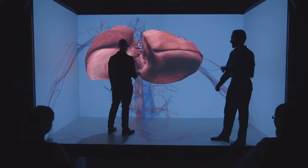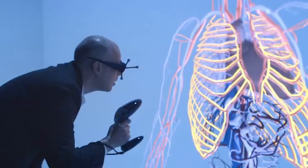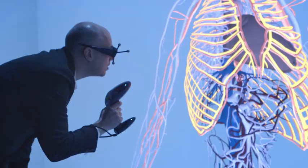We expect organ by organ each of these communities will step up and say, 'Well, if the heart team can do it, then maybe we, the brain team, can do it, and people who focus on the liver can do it.' And slowly but surely, the entire body will be modeled.